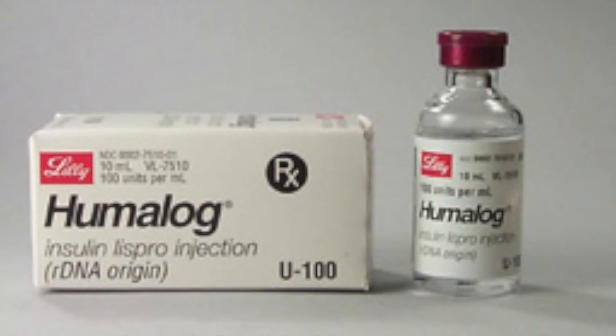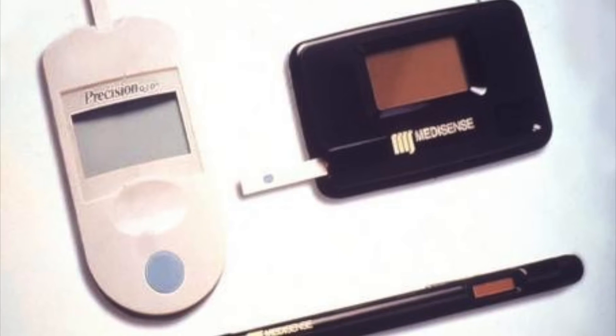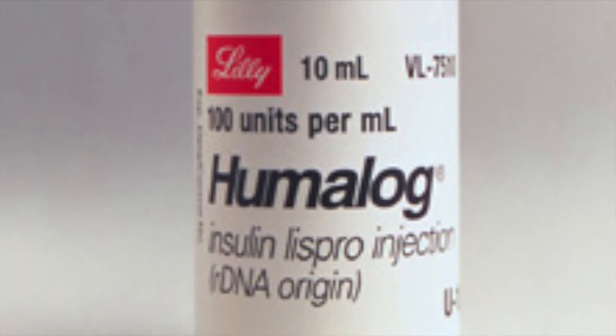In 1982, insulin produced from bacteria was approved by the FDA, making care significantly cheaper. In 1989, the first glucose sensing device was invented, and in 1996 Lispro insulin was introduced — the first commercially available fast-acting insulin.